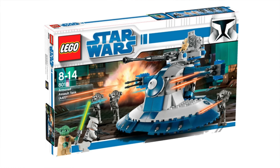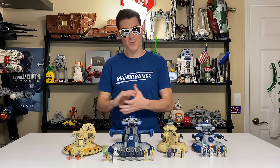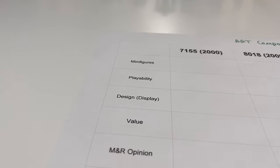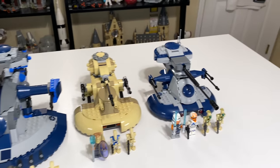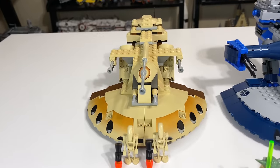LEGO has changed a lot in the 20 years since we got our first AAT, but has it changed in a bad way? Well, there's only one way to find out, and that's to take an in-depth look at all of these AATs side-by-side, going through my comparison system with minifigures, playability, design, value, and M&R opinion, leading to a final score. But before we go through all that, we have to cover some basic information about each AAT.